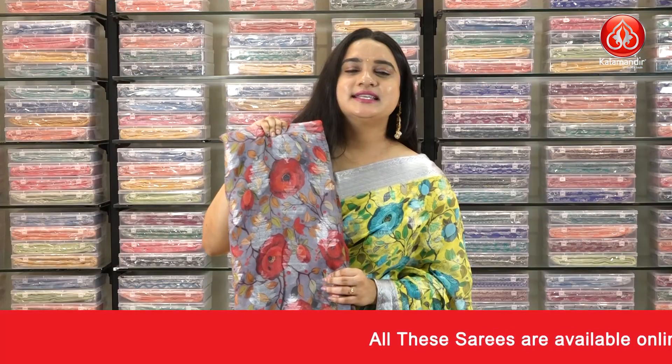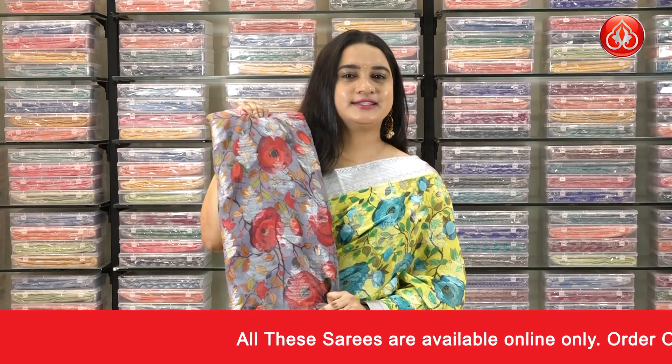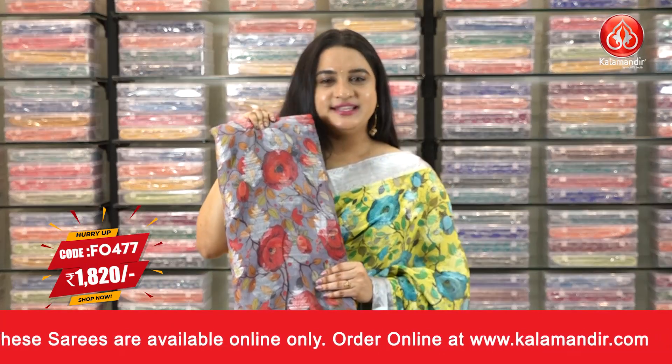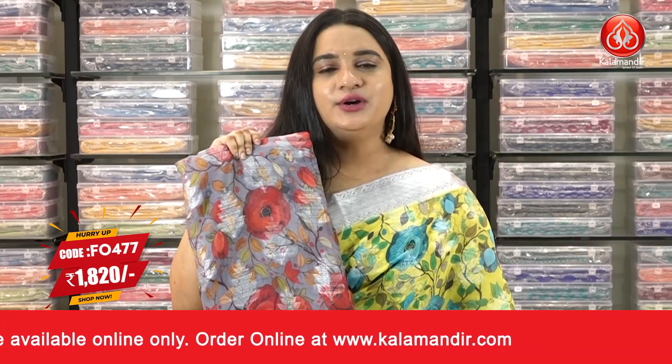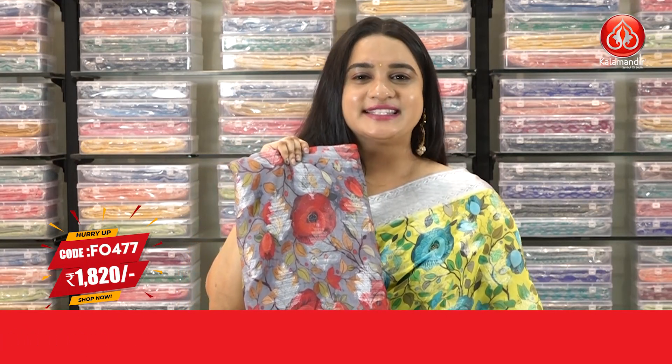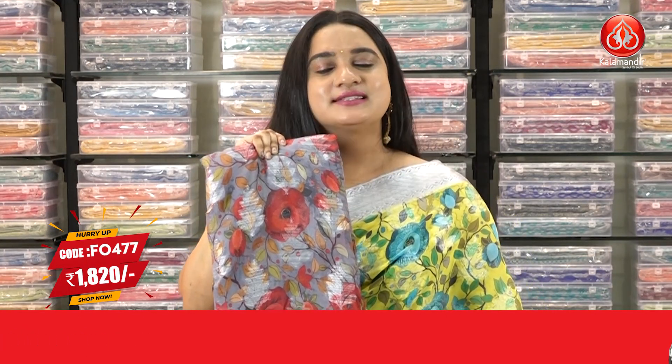In the same pattern, we have one more color combination — gray and lemon yellow. Saree code FO 477, actual price 2600, and offer price 1820 rupees. To grab this one, take a screenshot and send us on our WhatsApp number. Our stores are located in Andhra Pradesh, Telangana, and Karnataka.